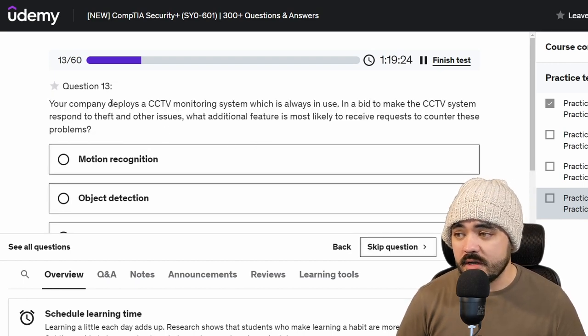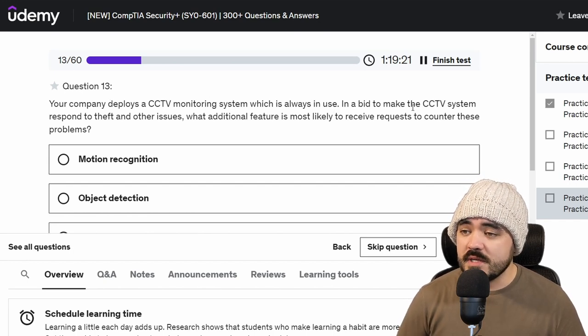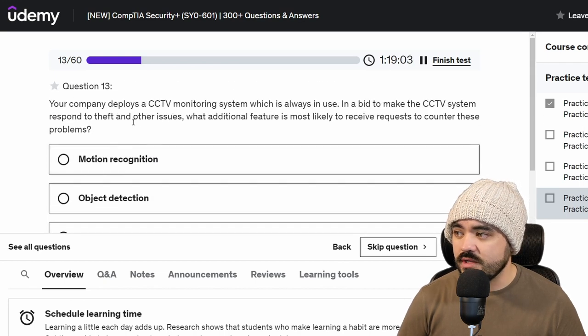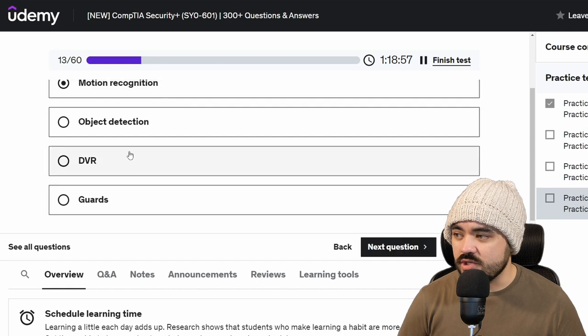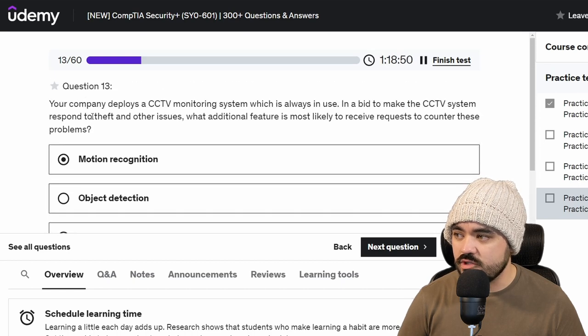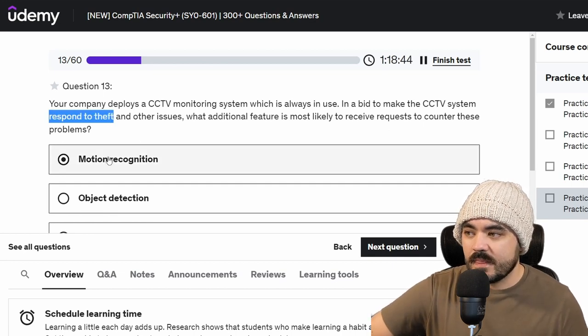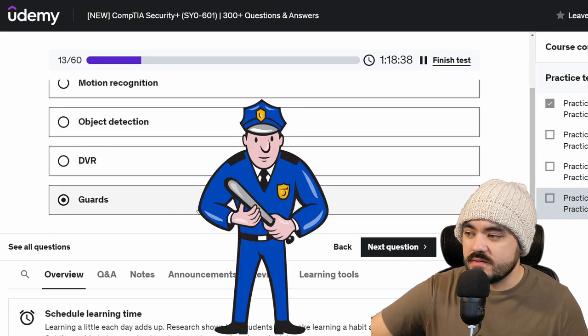Your company deploys a CCTV monitoring system which is always in use. In a bid to make the CCTV system respond to theft and other issues, what additional feature is most likely to receive requests to counter these problems? Options: motion recognition, object detection, DVR, or guards. I would think motion recognition because you could be alerted at night if there were intruders. But it doesn't say to detect theft — it says to respond to theft. So responding to theft would be guards. I'm going to stick with guards.